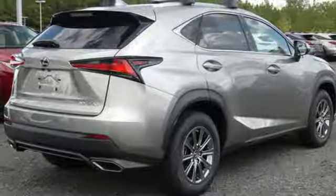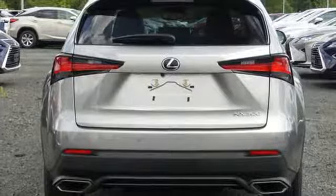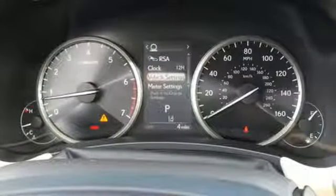Auto-dimming rear-view mirror, streaming audio, doors and push-button start proximity key, power telescoping steering column, and automatic transmission.